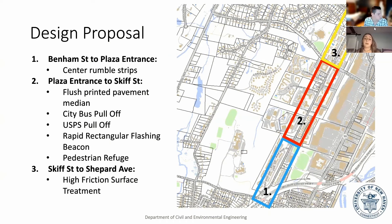Here are our proposed designs for each stretch. The first stretch is the Venom Plaza, where we implement a center rumble strip. The second stretch includes a force-proof pavement median, city bus pull-off, UPS pull-off, rapid rectangular flashing beacons, and a pedestrian refuge through the plaza in the SCIF section. Through the SCIF and Sheppard section, we plan to implement high friction surface treatment.